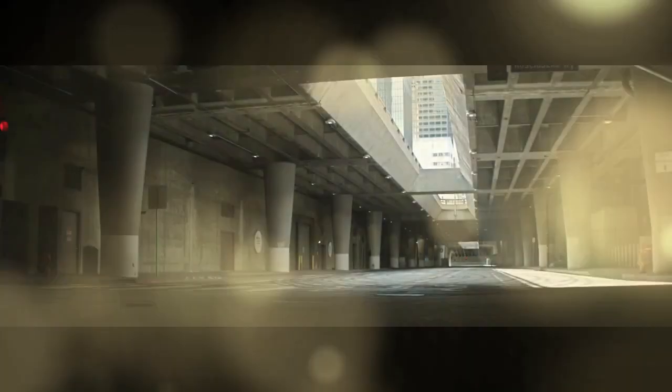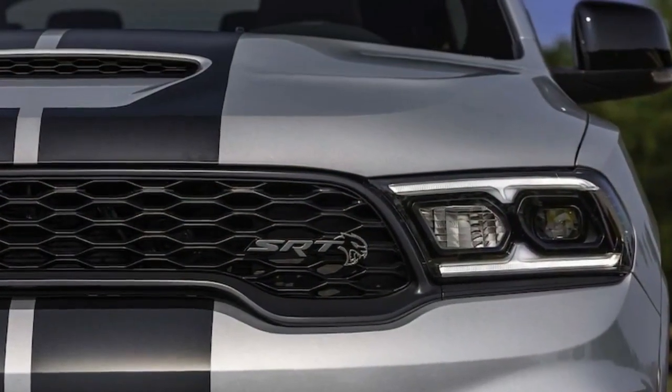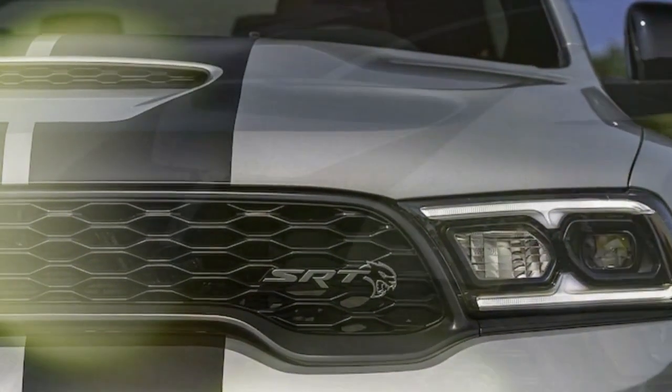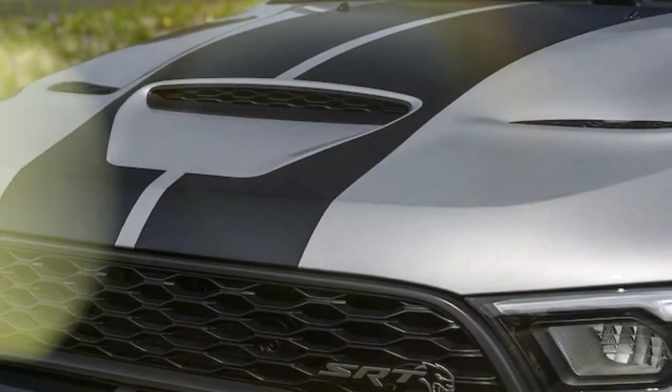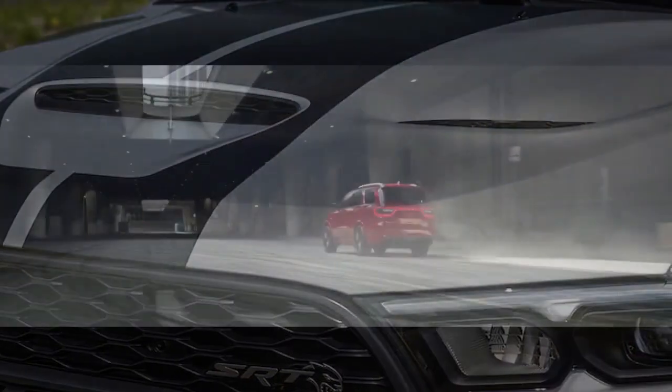In terms of ride and handling, the Durango SRT Hellcat surprises with its neutral handling, considering its size and height. It requires significant input on the brake or throttle to provoke any rear-end movement, which is impressive given its tire width. Additionally, the SRT page's menus allow for customization of driving characteristics to suit individual preferences.